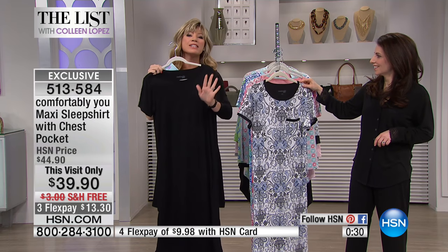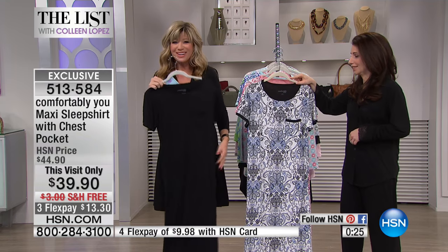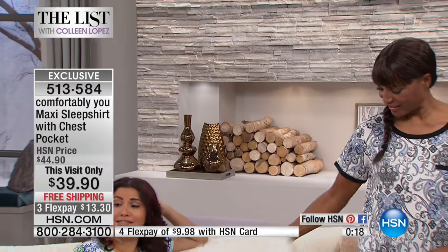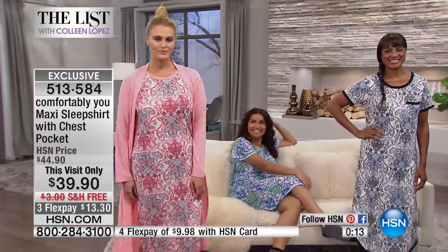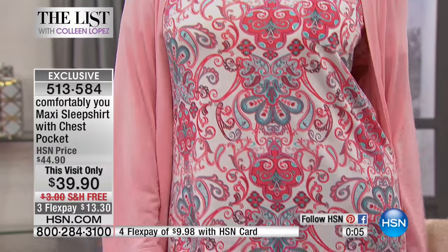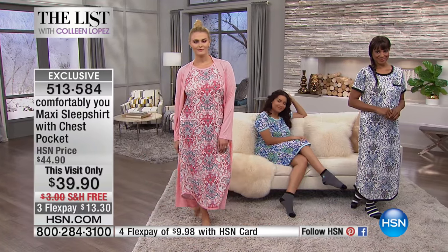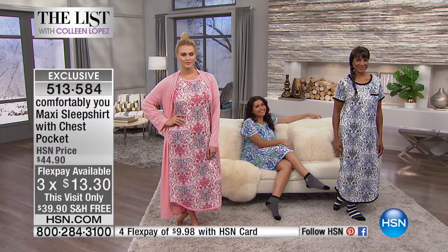You could wear this to bed, or you don't have to change all day long. You can wear it to the pool, you can wear it to bed, wear it wherever you want — nobody needs to know you slept in it. Take the kids to school, throw on a bathing suit, head to the beach. Comfortably You brings the latest technology with unique blends wicking away moisture. It's only $39.90, on three interest-free credit card payments of just $13.30.